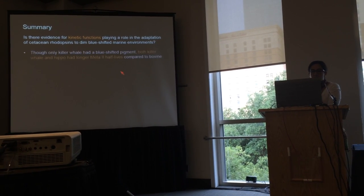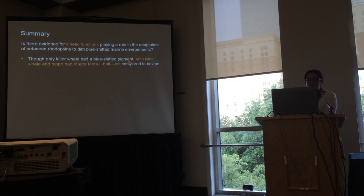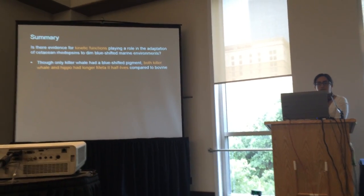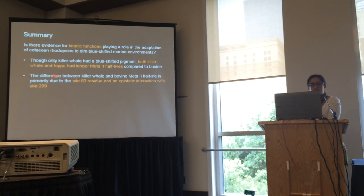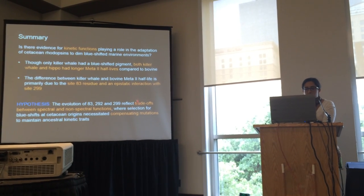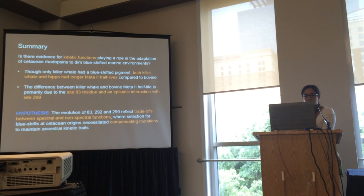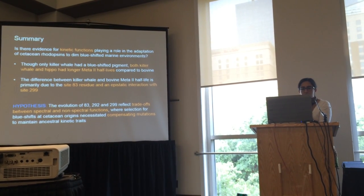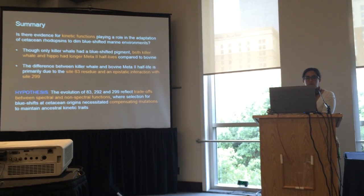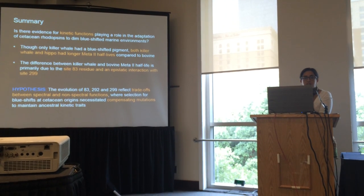To summarize: the killer whale has a blue-shifted spectral pigment, but both the hippo and the whale had longer Meta-II half-lives relative to bovine, suggesting that while blue-shifts may be a derived cetacean trait, slower Meta-II kinetics may be ancestral. This difference in Meta-II half-life seems to be primarily due to the site 83 residue and an epistatic interaction with site 299. Our working hypothesis is that evolution at these three sites reflects trade-offs between spectral and non-spectral functions, where selection for blue-shifts at cetacean origins via site 292 necessitated compensating mutations to maintain ancestral kinetic traits — with site 83 compensating for the pleiotropic effect of 292, and site 299 enabling that fine-tuning. Future experiments and ancestral sequence analyses in cetaceans and cetartiodactyls are planned to test these ideas.